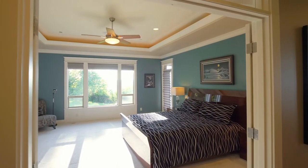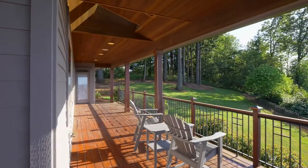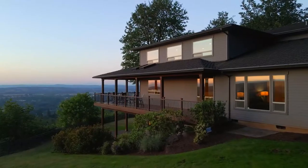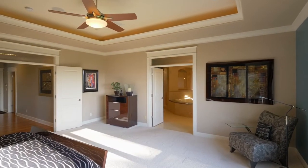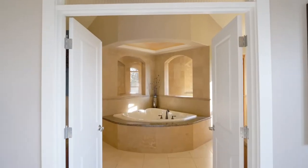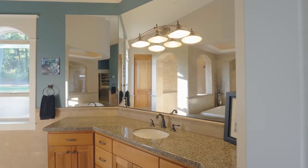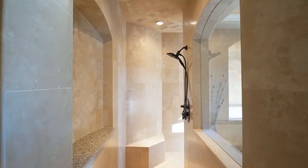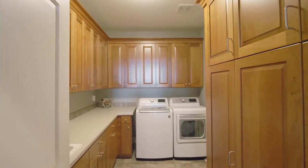The main-level primary bedroom suite has direct access to the view deck. French doors open to the luxurious bathroom with separate vanities, multi-head shower, and jetted tub. The huge walk-in closet leads straight into the oversized laundry room.